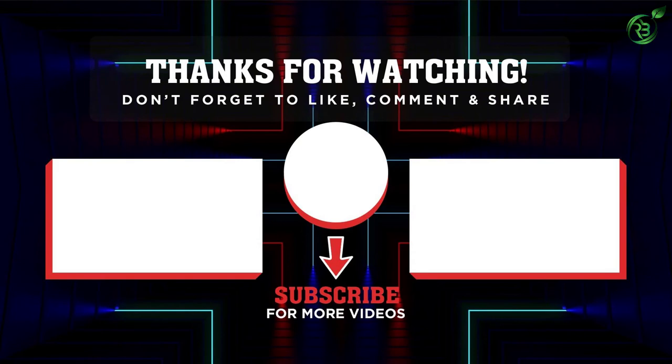Thank you for watching. I hope you liked the video. If it was helpful, please remember to leave a like and subscribe to my channel to see more videos like this. If you have any questions related to these products, you can leave a comment down below and I'll get back to you as soon as I can.